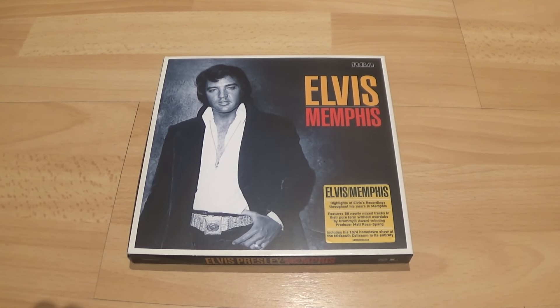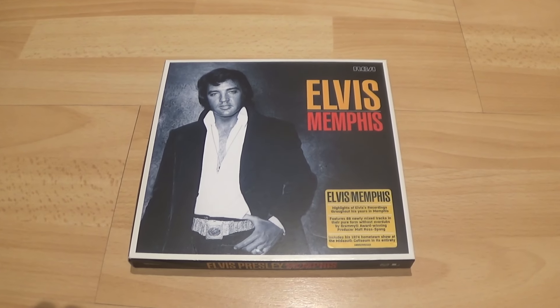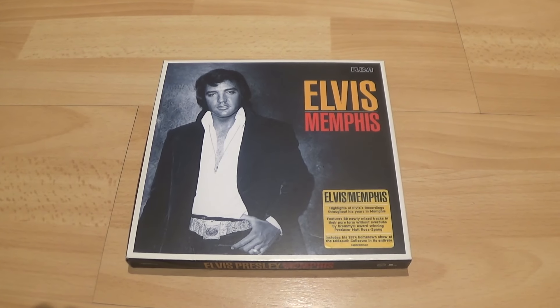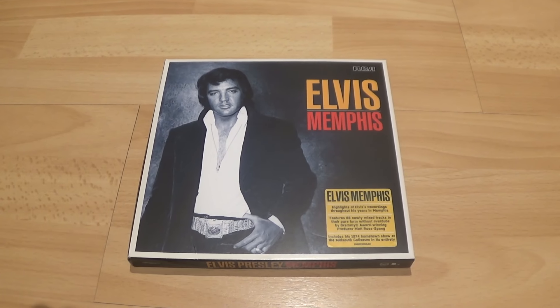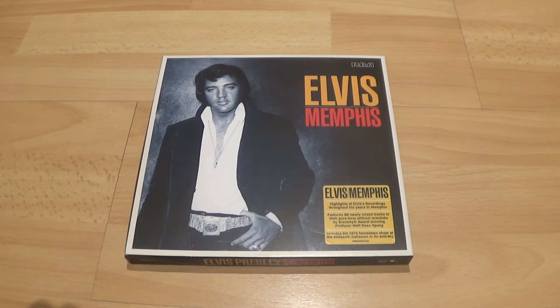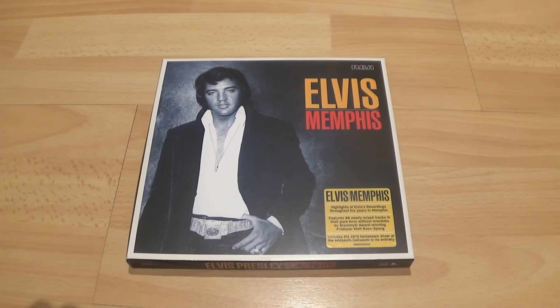Aloha had just been issued the year before as a double live album. Us fans waited a long, long time to hear the whole concert. We got it — or we thought we got it — on FTD, but there were bits missing: the full start of Help Me and a bit of dialogue. Then we got the Legacy version, which was a complete show and has been my go-to ever since.